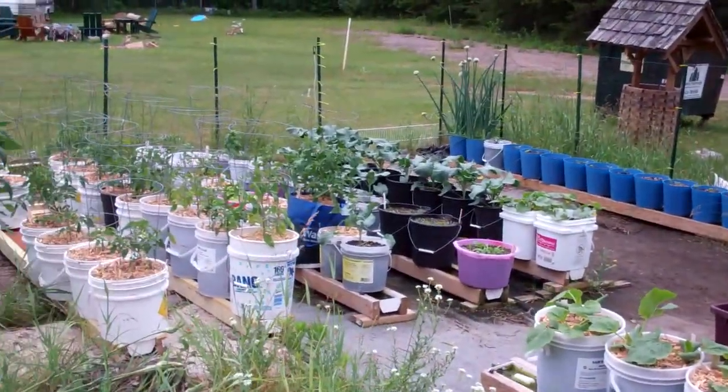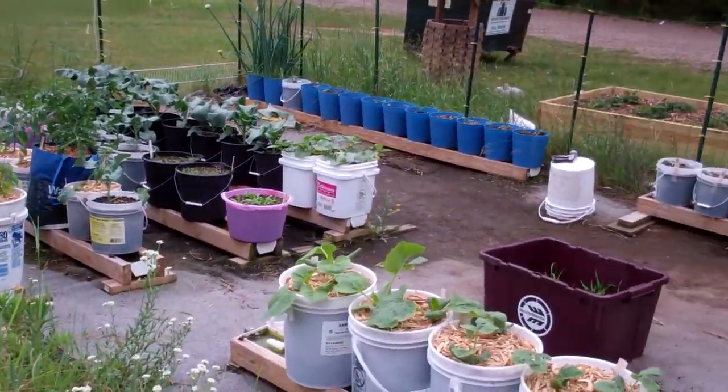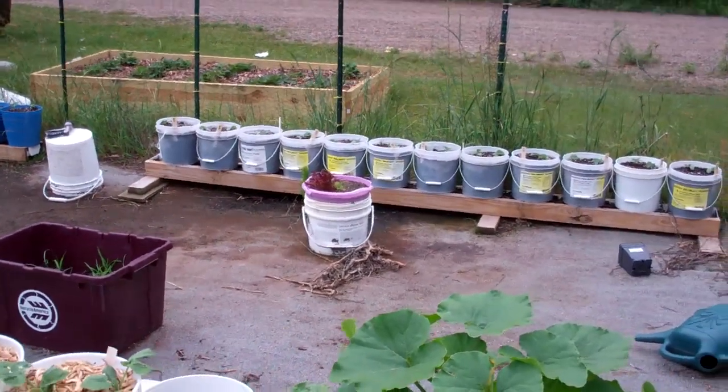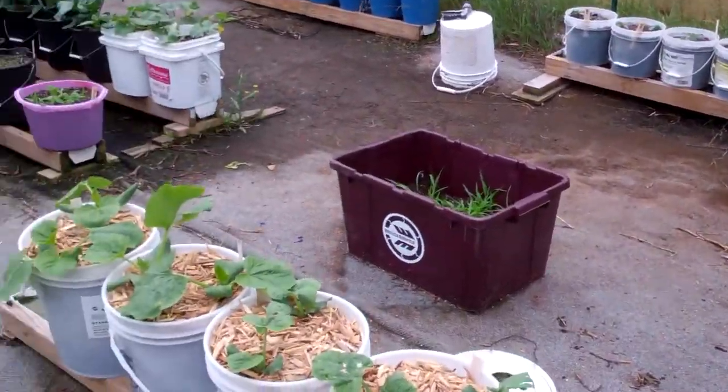I could even put some more rain gutters — I built three more so I got 13 of them now, and I think I got enough lumber and everything to build 16. I'm going to probably build 16 of them.